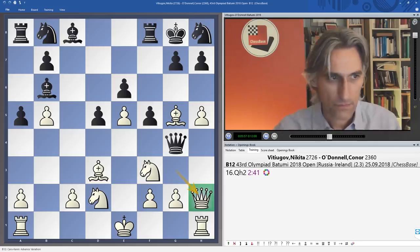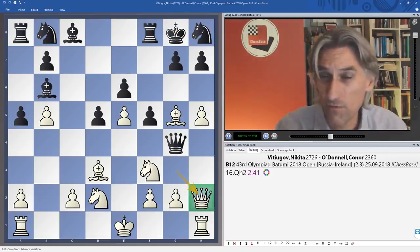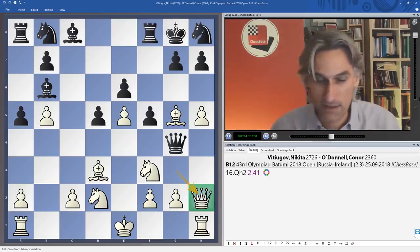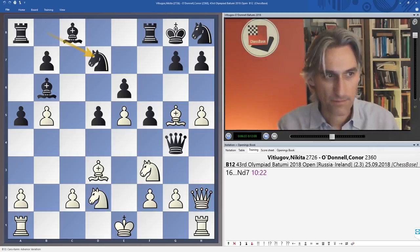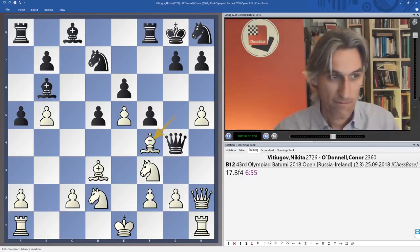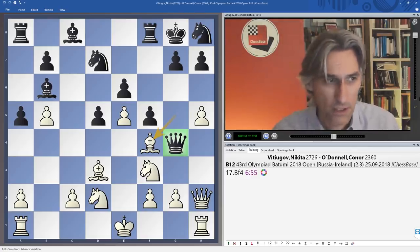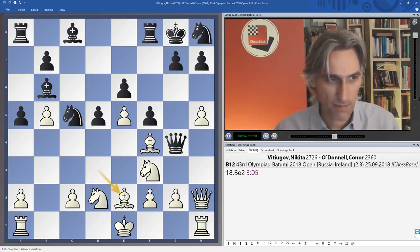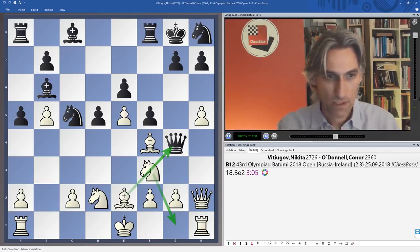Queen h2 is played — looks slightly odd to put the queen back here. Vityugov had calculated really precisely that it's possible to play like this. Obviously it's a risk to put your queen back at the side of the board and leave your opponent's queen in an active position. Knight d7 is played, and now comes the move I suspect black had overlooked — bishop f4, very cleverly boxing in black's queen. This seems very slow because black already has counterplay, but Vityugov has calculated very precisely.